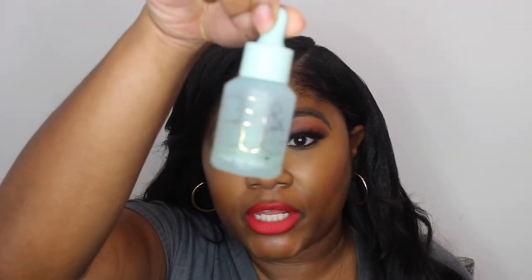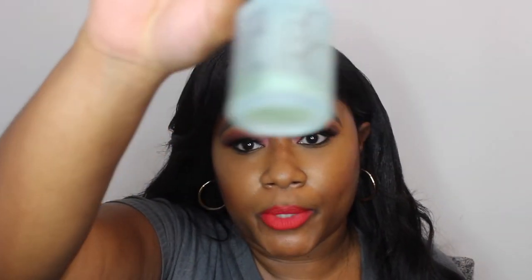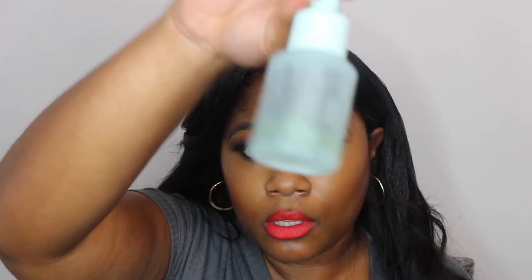In this video we are going to be talking about the Figs and Rouge Clarity Serum. As you can see, there's barely anything left in here because I used it up — because it was that good.